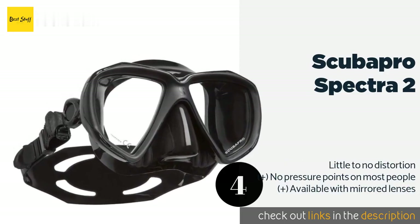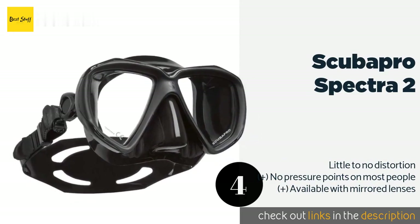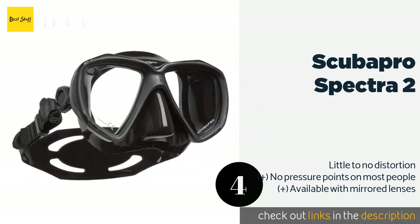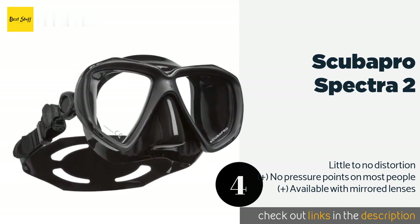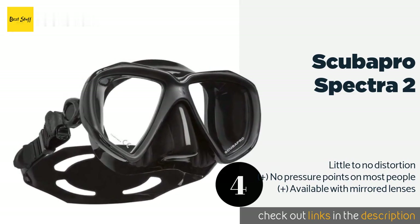The next product on our list is the Scuba Pro Spectra 2. Most users will get a snug and comfortable seal thanks to its silicone skirt and push-button strap that allows for quick and easy adjustment. It is a low-volume design which makes it easy to clear as and when necessary. This product is available on Amazon for $99 — check out the link in the YouTube description below.